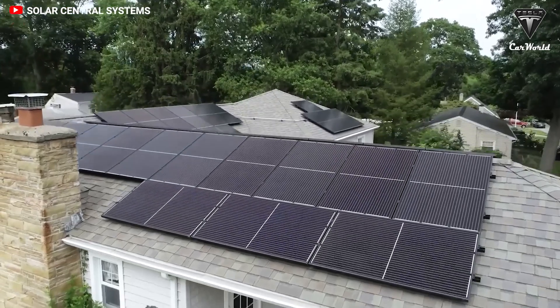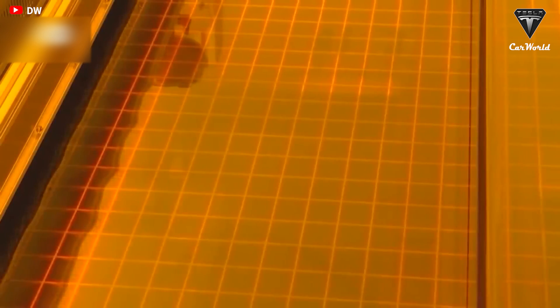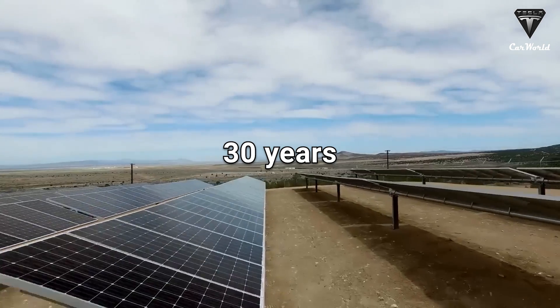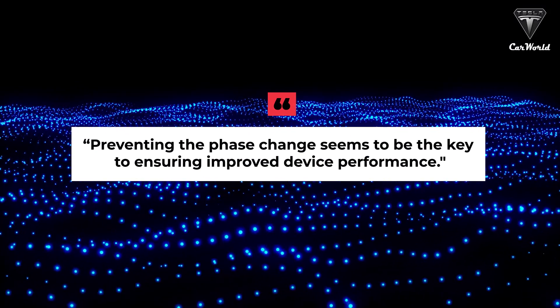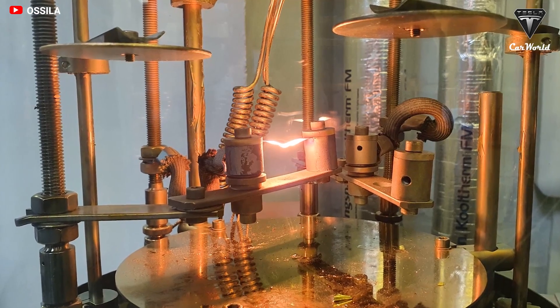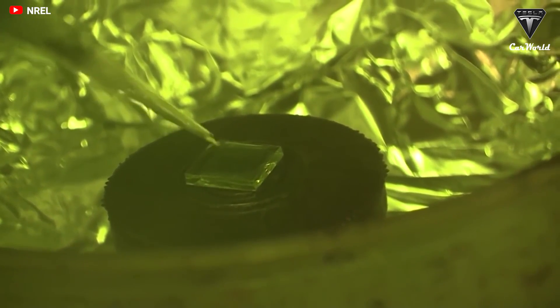We could also see perovskites for utility-scale energy production. It would be possible to reduce the cost of electricity to less than 2 cents per kilowatt hour if a 30-year-long perovskite module could be created. Preventing the phase change seems to be the key to ensuring improved device performance, Guha said. By maintaining a stable structure throughout the operating temperature window, we show the way to an improved and potentially useful perovskite.